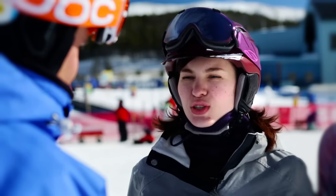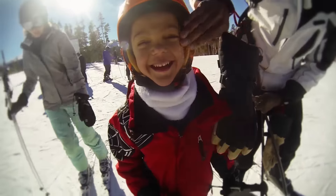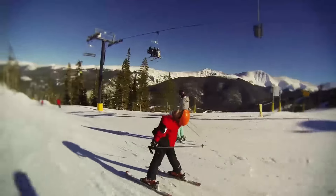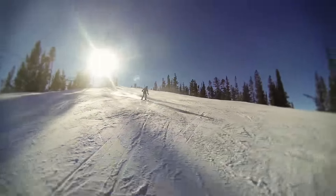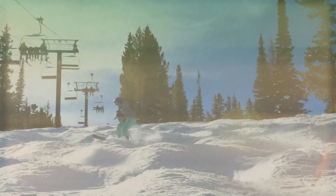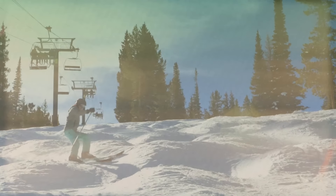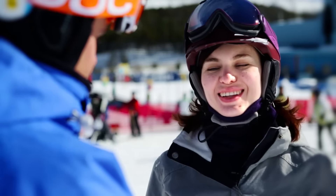My goal today is to learn how to ski moguls a bit better. My son is a total fireball — he charges down the mountain like nobody's business and he's absolutely fearless. I would like to improve my mogul skills; I feel out of control and can't really control my speed. So it sounds like you want to become a little more versatile with your mogul skiing. That's certainly something we can help you with today. Sounds good. Let's do it.